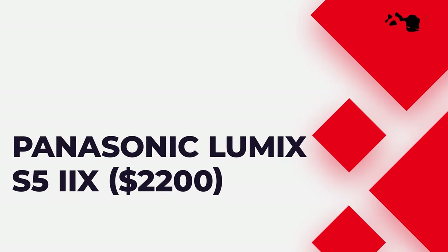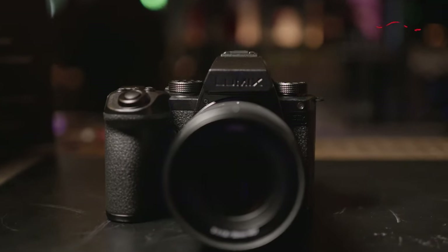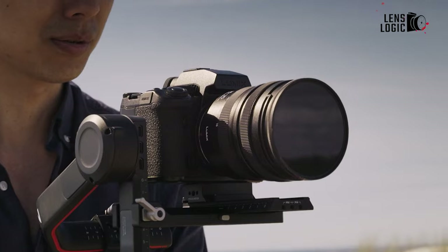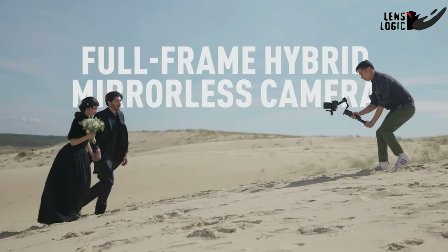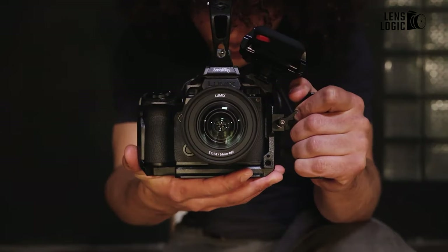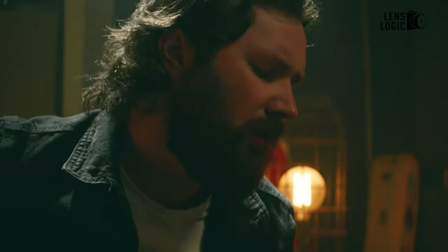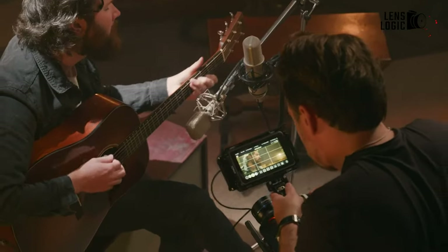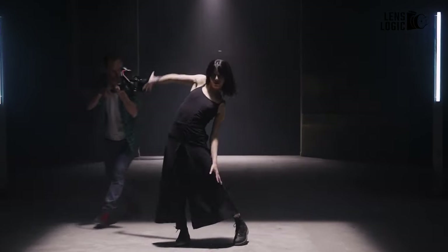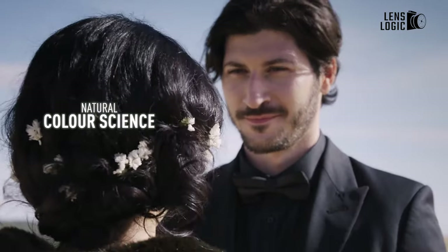Panasonic Lumix S5IIX, $2,200. In the competitive landscape of cameras within the $2,000 price range, the Lumix S5II emerges as the top value choice. However, the S5IIX, available at a slightly higher cost, introduces some exciting possibilities. What sets the S5IIX apart is its ability to enhance the S5II's existing features without compromise when incorporating additional video capabilities. Notably, it comes with certain features straight out of the box, such as improved autofocus and the live view composite mode, which was previously accessible on the S5II only through a firmware update.